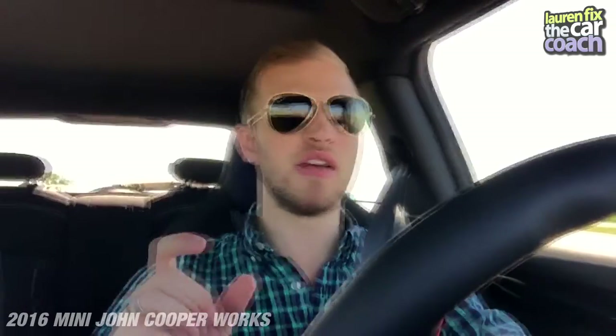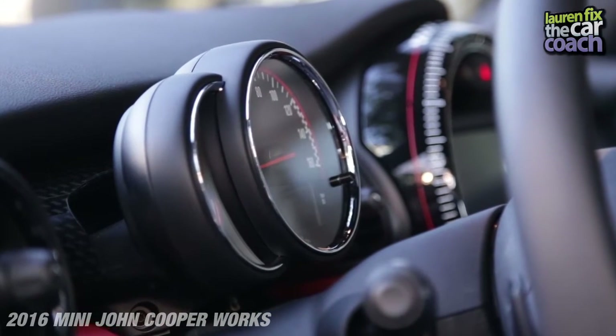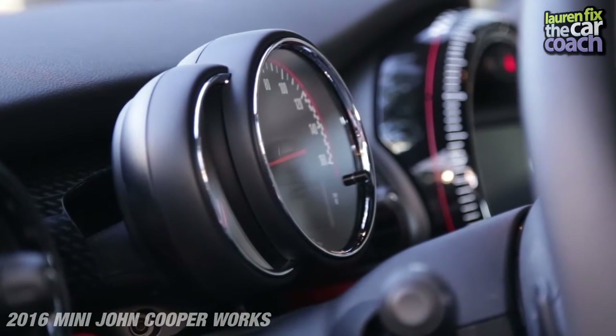I'm so happy with this car. I miss my previous Mini, Helen, but I think it's important to say that I may be a little biased here. There are a couple of things I'm not entirely happy about, like the fact that they've moved the speedometer and the tachometer, which surprised me.